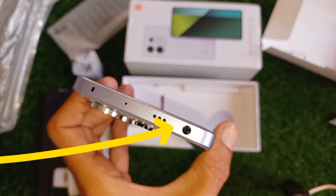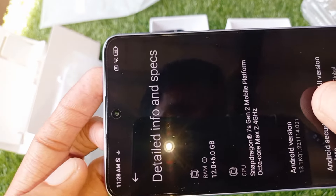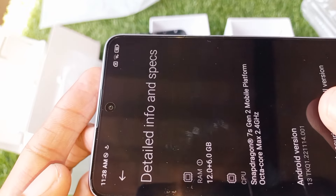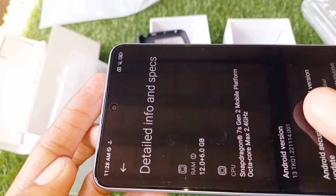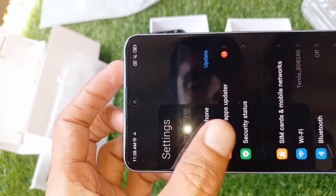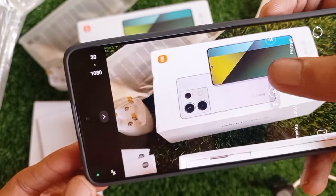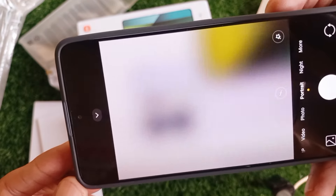Let's talk about specs. The Xiaomi Redmi Note 13 Pro is packed with a massive 12GB of RAM and 512GB of internal storage — that's a lot of space for your apps, games, and media. And with 5G connectivity, expect a super smooth experience whether you're streaming, gaming, or just browsing.